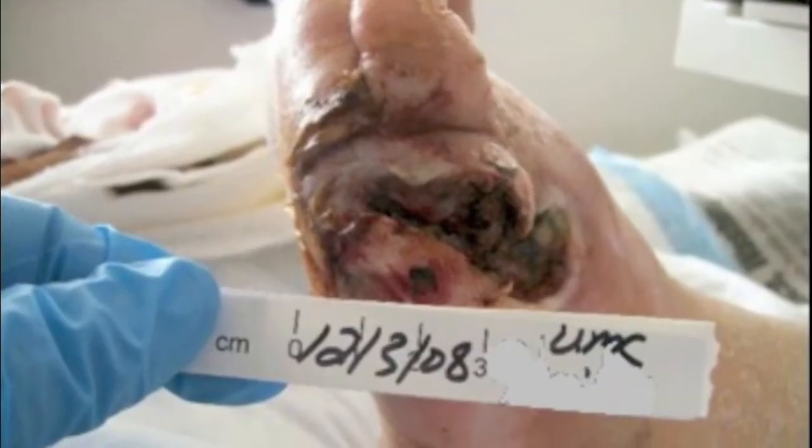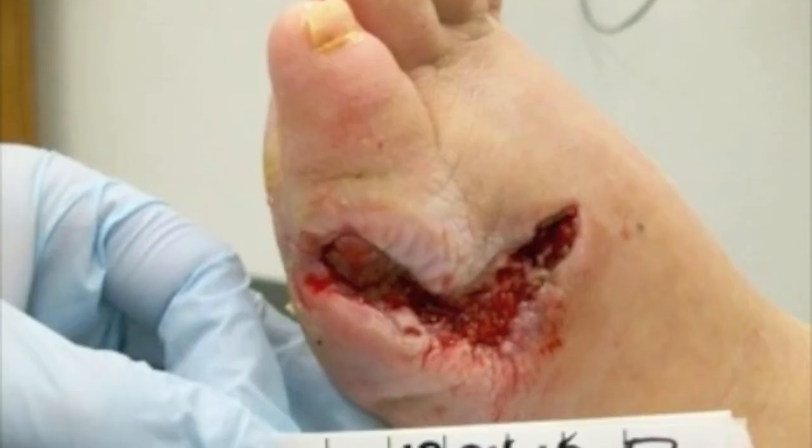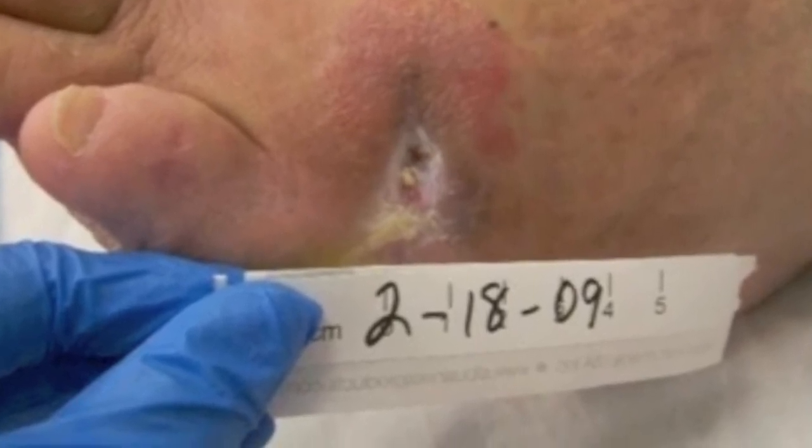For patients watching this program currently suffering from any chronic wound, I would simply like to say, don't give up. The sun has just set on trial and error treatment for wound care — you can expect so much more now, and clinicians can deliver more.